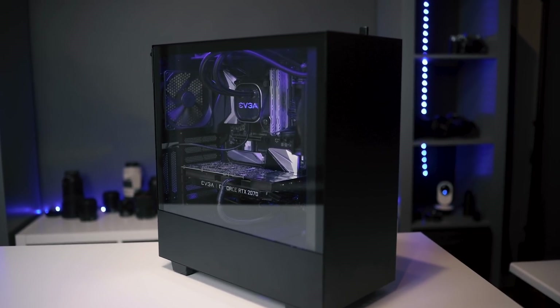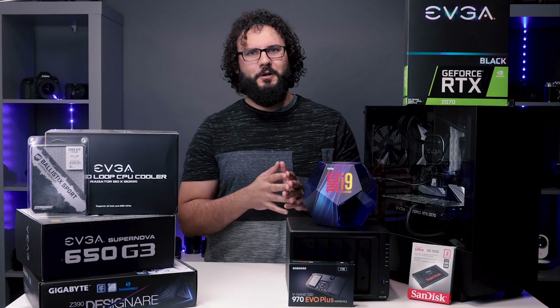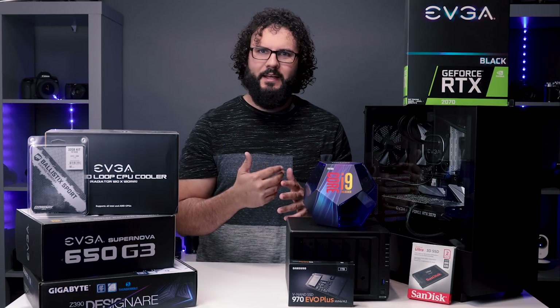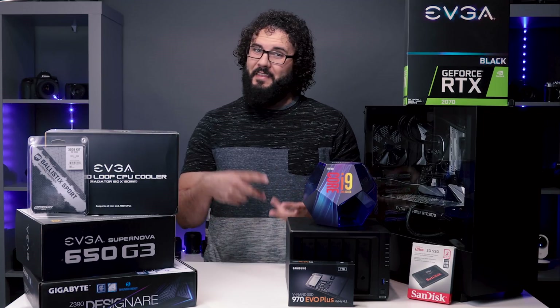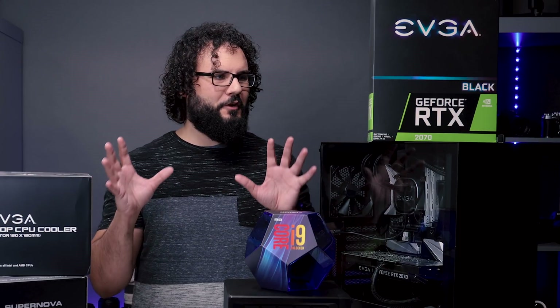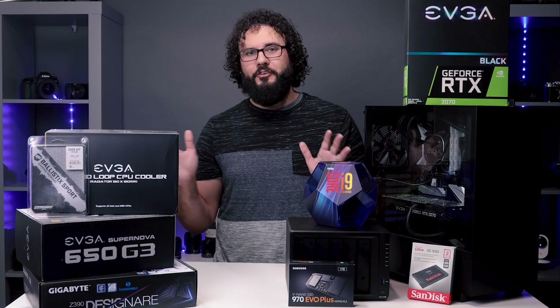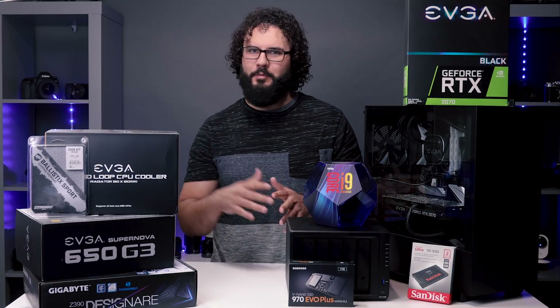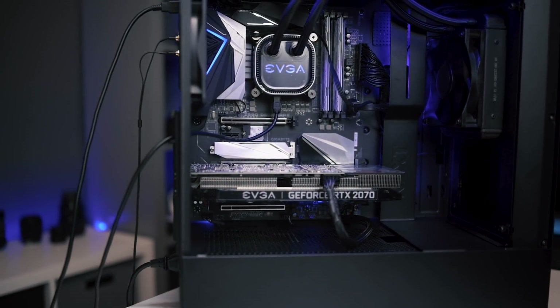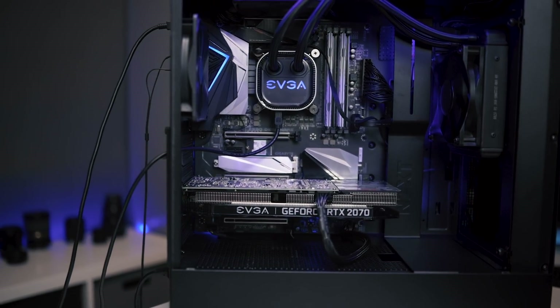I've got to give a big shout out to B&H for sponsoring this video. Everything here came from B&H and I really like them for computer hardware because they are a first-party seller, so you don't have to worry about getting something from a third party. All of the warranties from all of these components are going to be honored, and they're just an awesome website that supports creators. Check out the links below for all of this stuff.